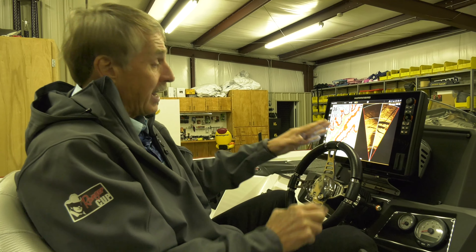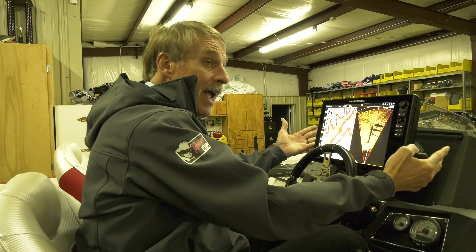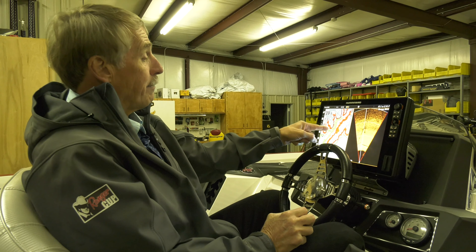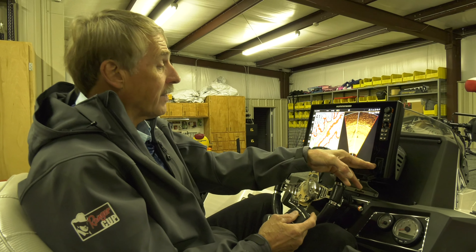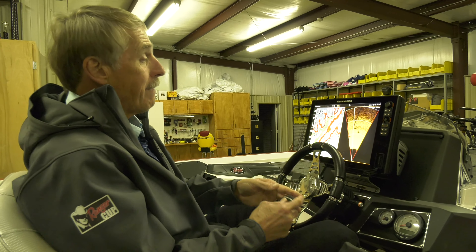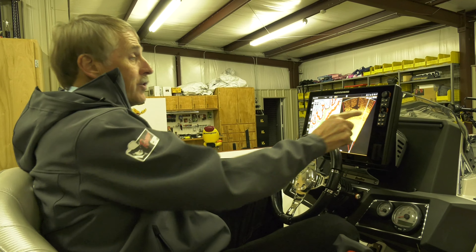A lot of people my age resist technology — it drives them crazy. But Humminbird has worked so hard to make this thing simple and easy to use. Yes, it's a very complex overall technology, but they've taken the complexity and handled that as engineers — they've taken ownership of that themselves. They made it simple for you and me, the fishermen. All we've got to do is turn the map on. Once you plug that SD card in right here in the slot, you're ready to go.